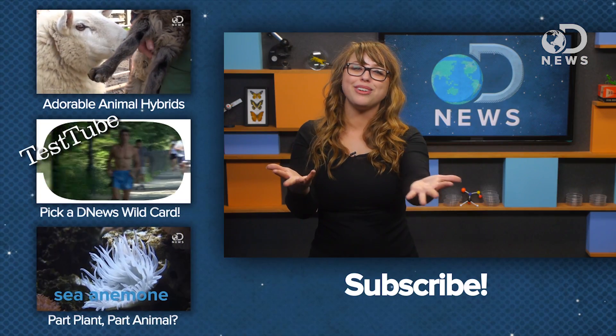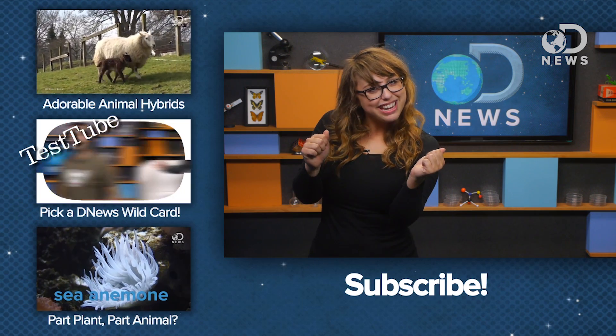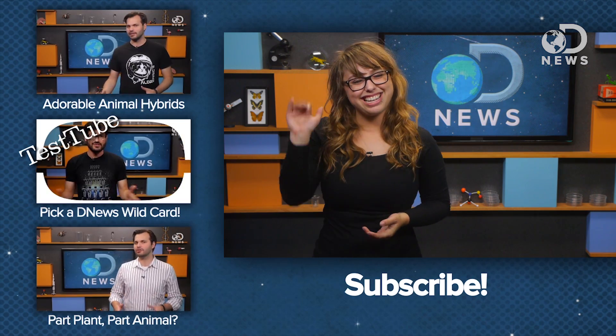So folks, what's your favorite animal in the sea? Tell me about it and maybe we'll throw a little love fest for them here on DNews. Thanks for watching. I'll see you next time.